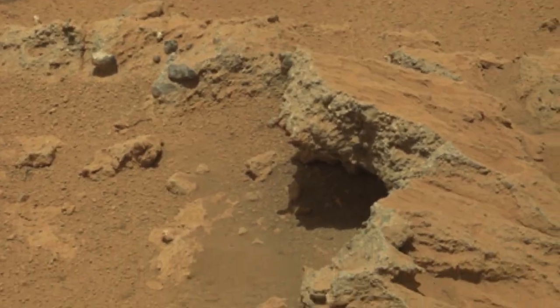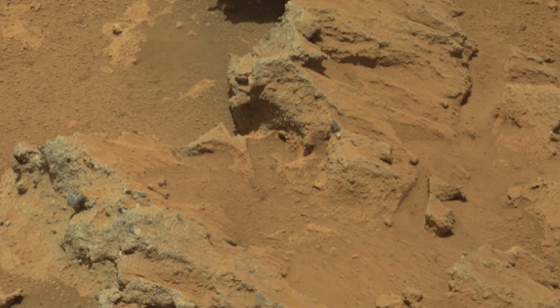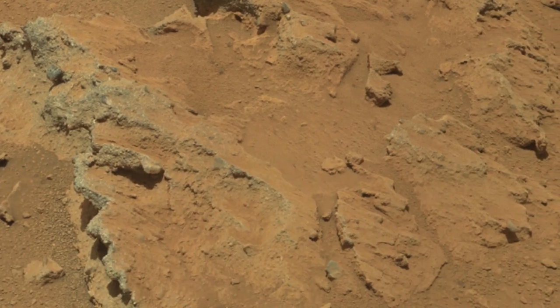On Earth, rounded pebbles are a common tell-tale sign of rocks that have been transported by water, for example in a river or a stream. As water flows over a riverbed, if the flow strength is great enough, the pebbles are lifted up into the flow or rolled along the riverbed, and they become pounded and battered against each other, causing them to become rounded through time. So what we think we might be seeing here on Mars is an ancient riverbed, with the pebble beds representing old stream deposits.